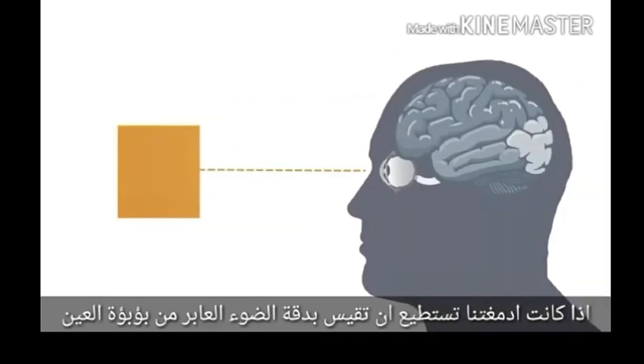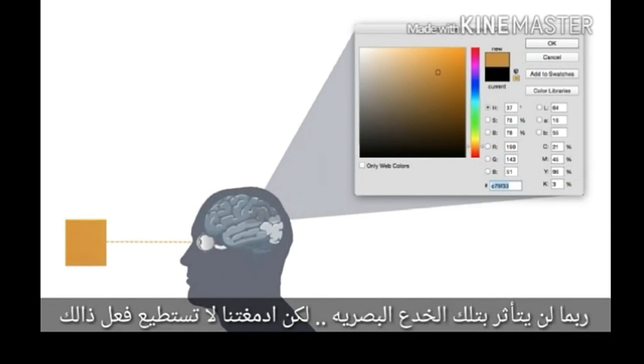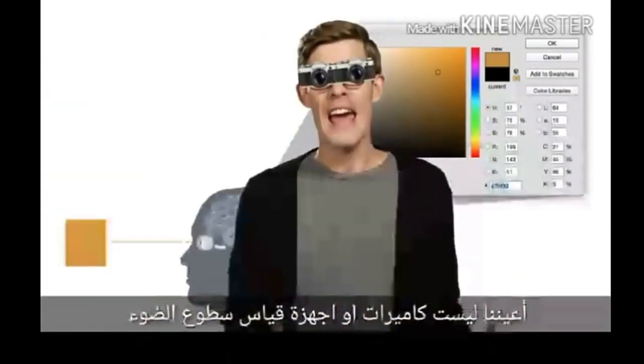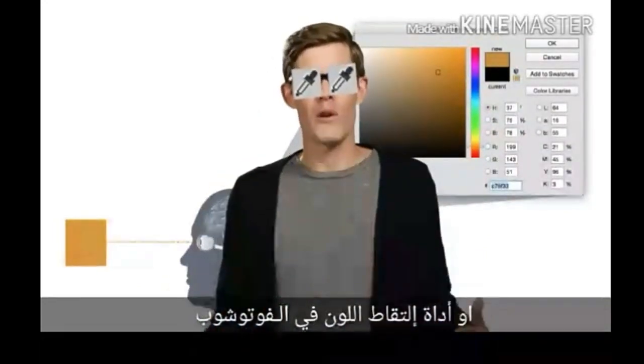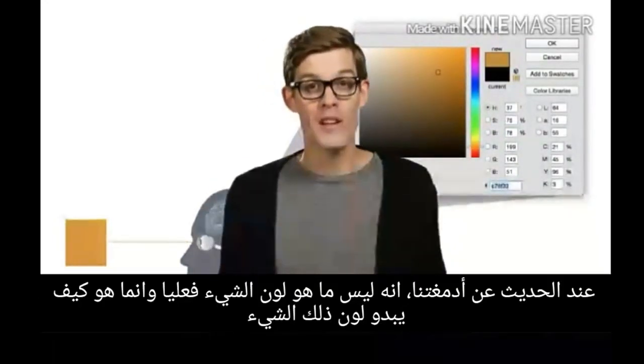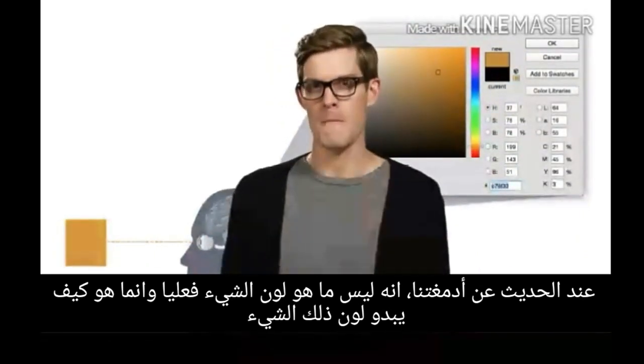If our brains could make an absolute measurement of light passing through our pupils, maybe we wouldn't be tricked by these illusions. But we can't do that. Our eyes aren't cameras or light meters or that little eyedropper tool in Photoshop. As far as our brains are concerned, it's not what color something is — it's what color something appears to be.